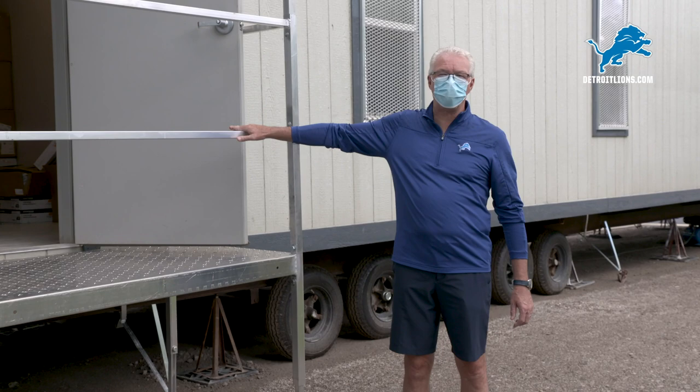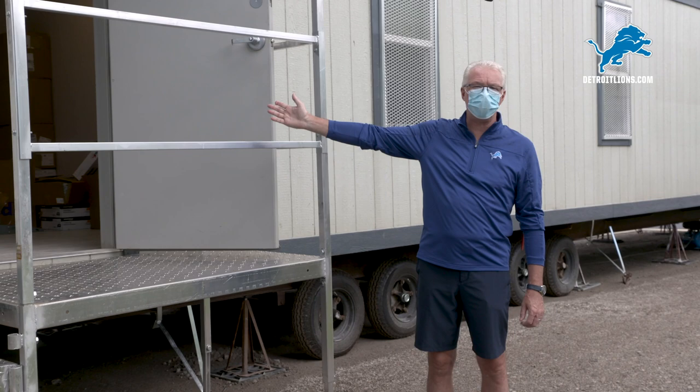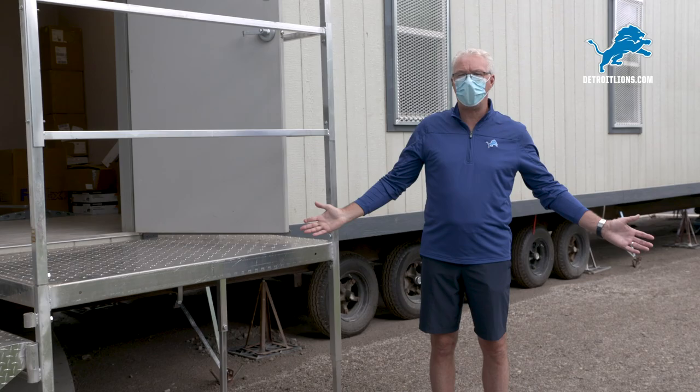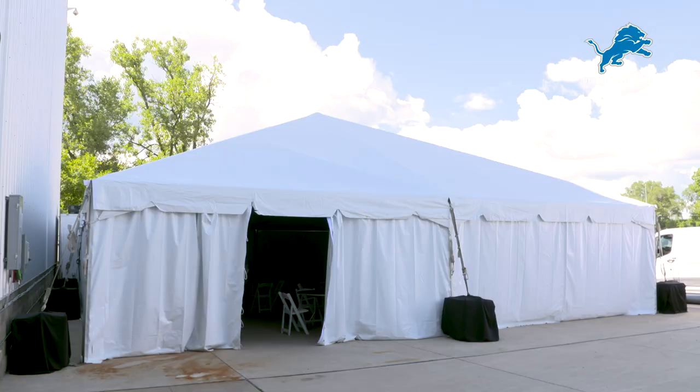We're outside now. This is a brand new structure — it's a temporary trailer. This is where everybody's going to be tested multiple times per week. They'll come in, park here, walk up these steps, be inside. There'll be nurses doing the test. There's stations for five players or coaches to be tested at one time. The test takes a couple seconds — you're on your way and the next five come in. Results come back in about 24 hours, making sure that everybody's safe, does not have the virus and doesn't transmit it to anybody else in the organization.